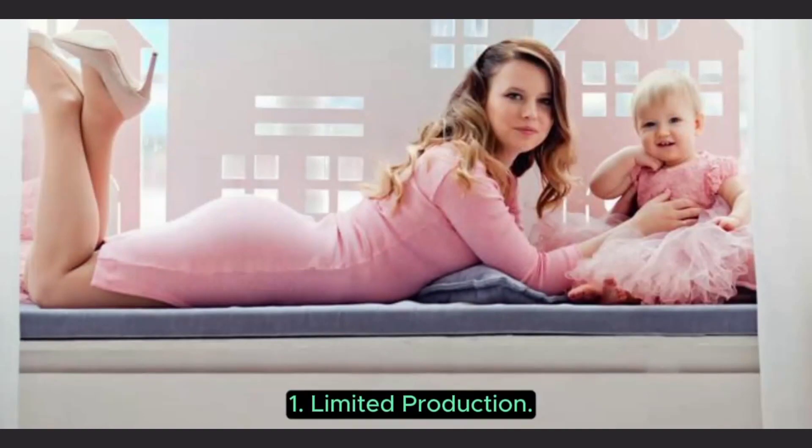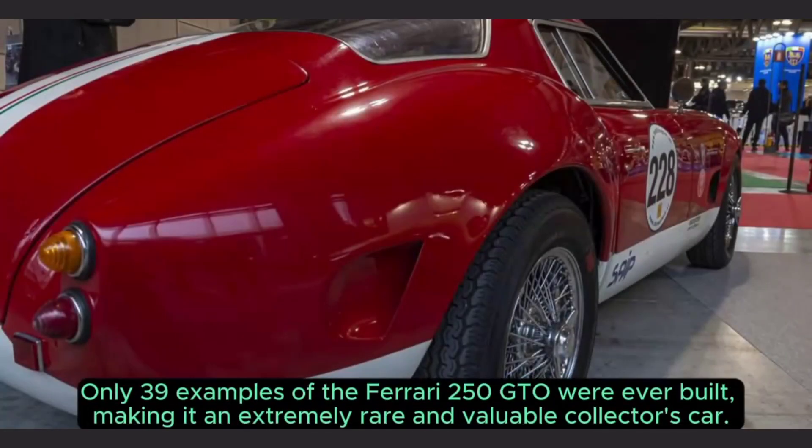1. Limited production. Only 39 examples of the Ferrari 250 GTO were ever built, making it an extremely rare and valuable collector's car.